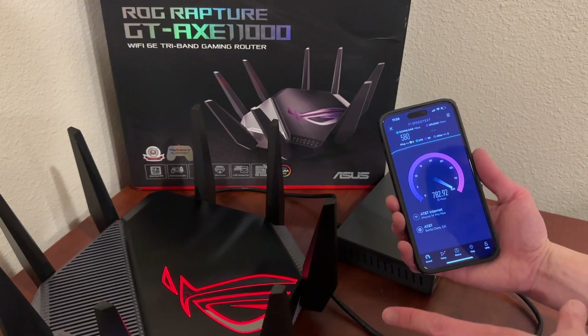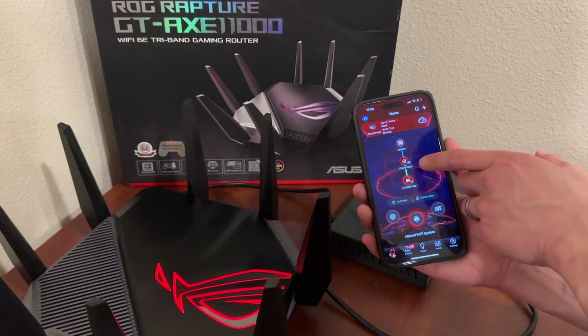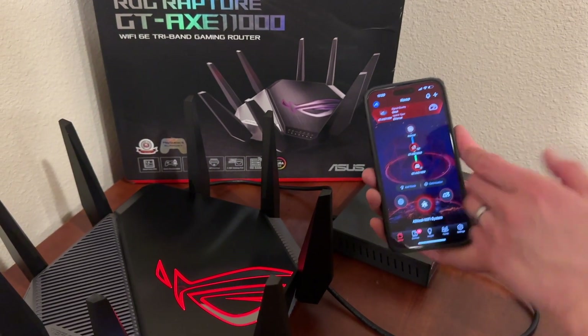We have multiple routers in our home that function together to make the network fast. You can see right now, this is our network — we have an AXE 1600 here and an AXE 11000.